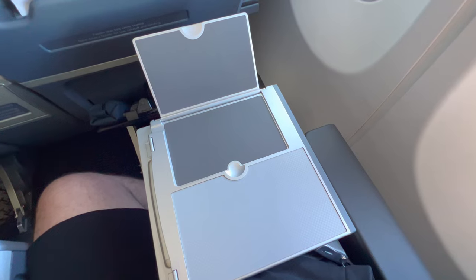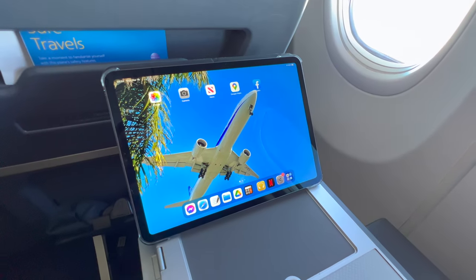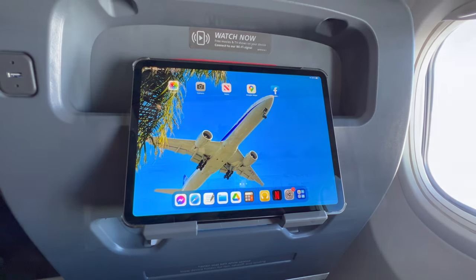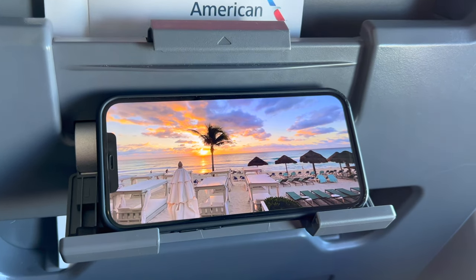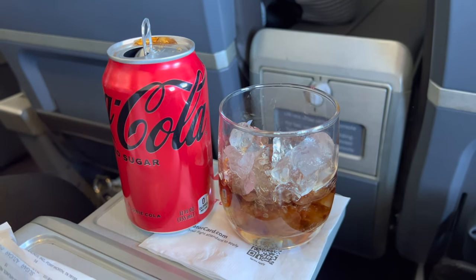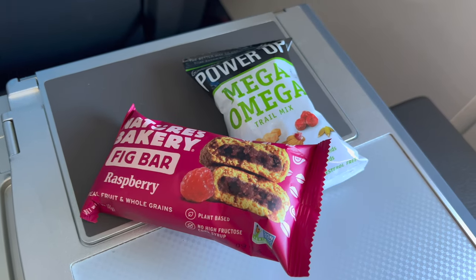On to the entertainment options — American does offer in-flight streaming, but you'll need to have your own device, which the tray table and seat back are well designed to hold for you. No matter the phone or tablet size, you'll be good. The snack service started soon after our bumpy climb smoothed out a bit. The standard American snack basket was on offer, and I'm always a fan of anything with a fig in it.